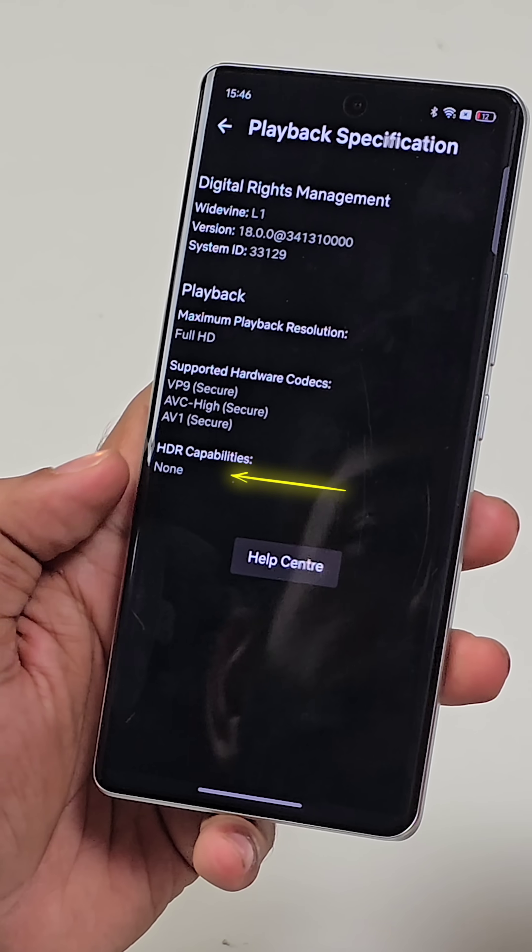Fun fact: the phone doesn't even support HDR on Netflix, so where will you actually see the 6000 nits?